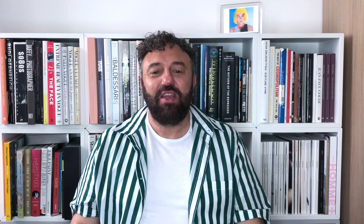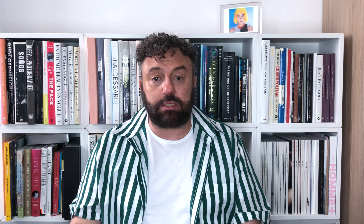Traditional simple plaits are back, and I love calling them plaits instead of braids as that feels more British to me. Prada had two plaits in very, very long hair. Tory Burch and Tom Brown had the simple down-the-back plait, and micro plaits were also peeping through this season as seen at Preen and Bora Aksu in London.